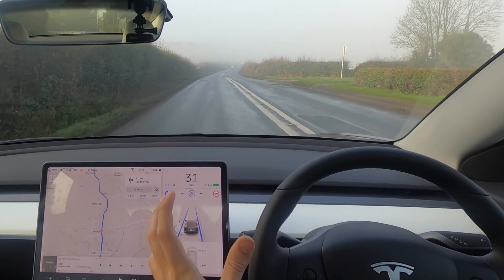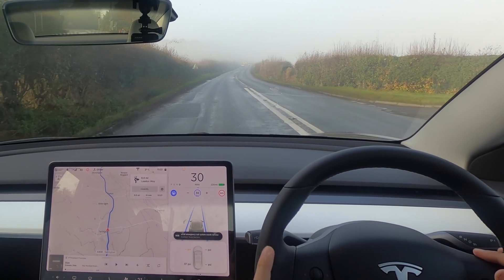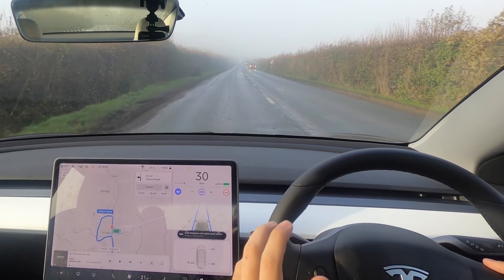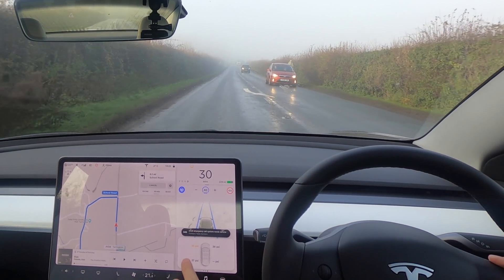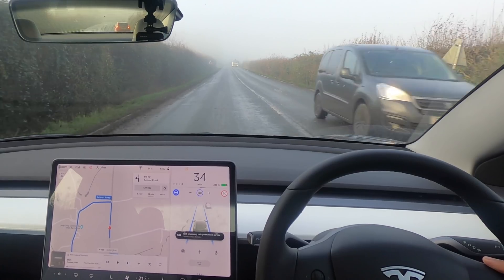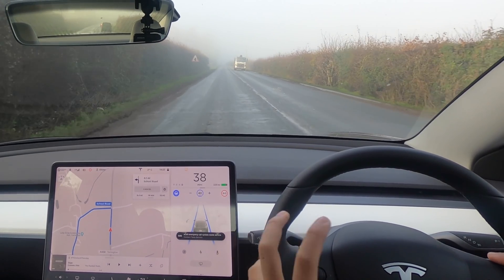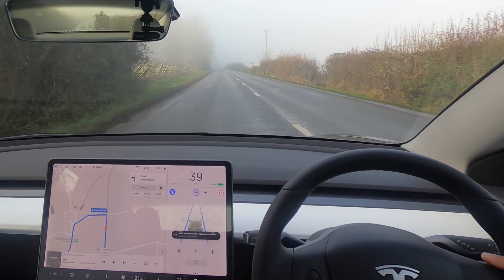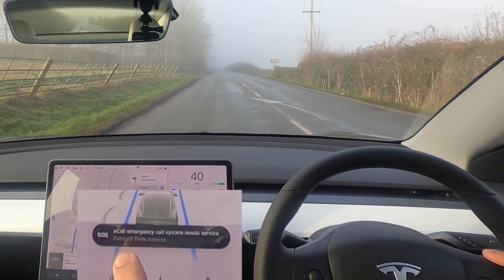Welcome back everybody to Tesla Driver, I hope you're doing really well today. We're going to be doing a kind of extreme weather test — as you can see ahead of us we have a cloud that is so low, we've got some incredible freezing fog coming up. So I thought we'd see how the autopilot system handles the freezing fog, whether it makes any difference at all or whether it's exactly the same.